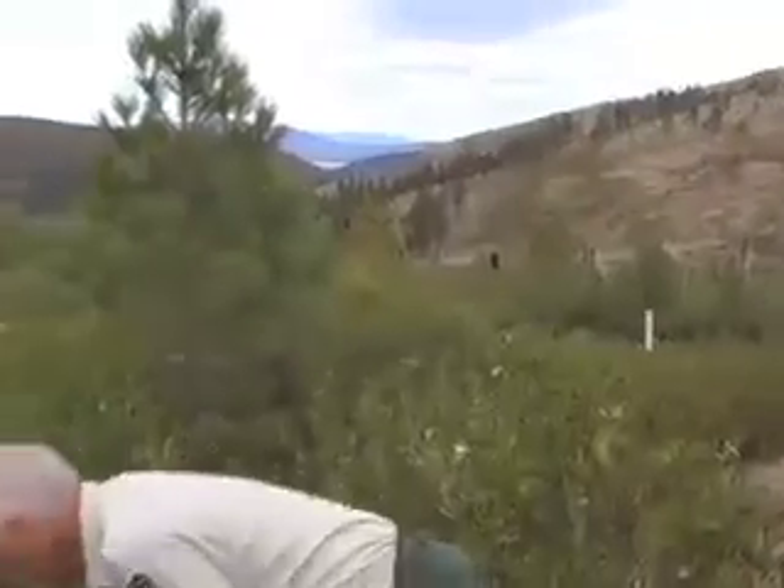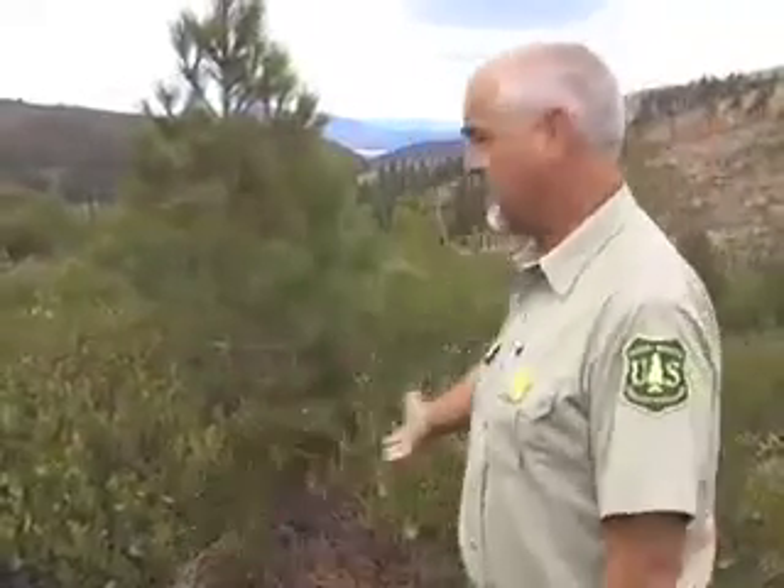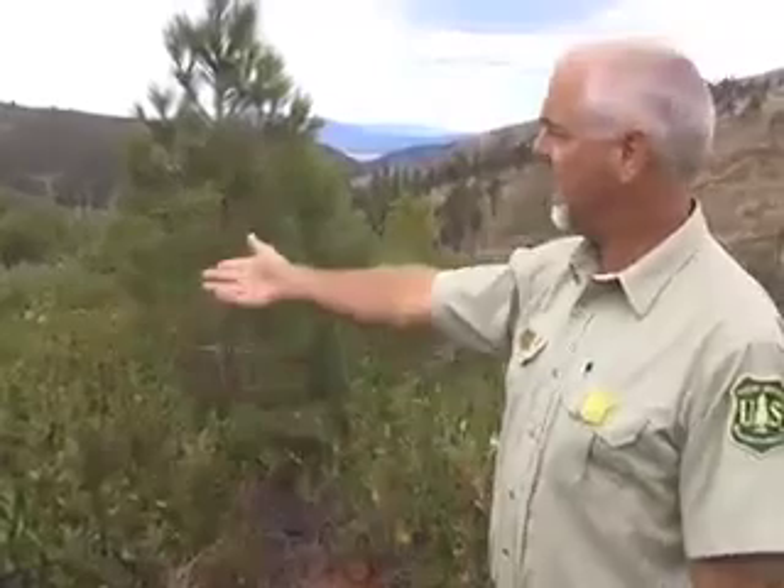Over here, this area was treated by hand. Every single brush plant was clipped off at the ground level, and all of the dead brush was picked up and stacked out of this one-acre plot — stacked around the edge. And there it is right there, that's the dead brush. This is snow brush, and it's a sprouting species, so you can see that the brush has come back.